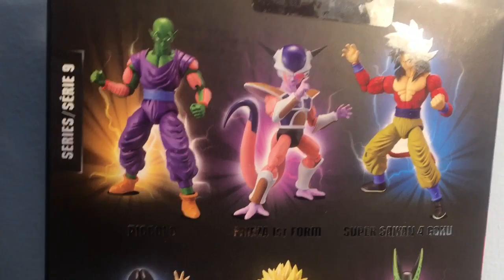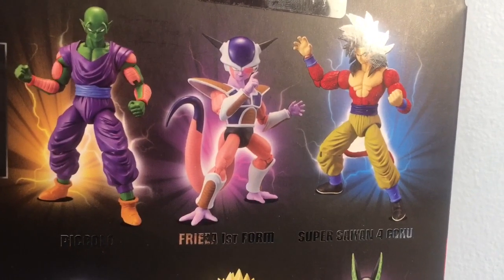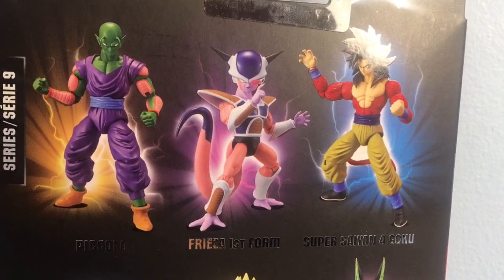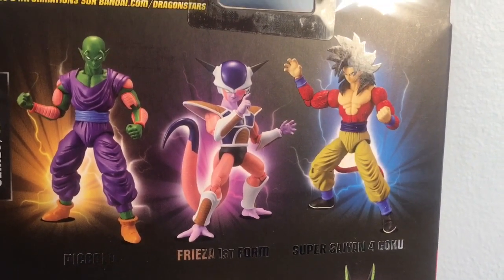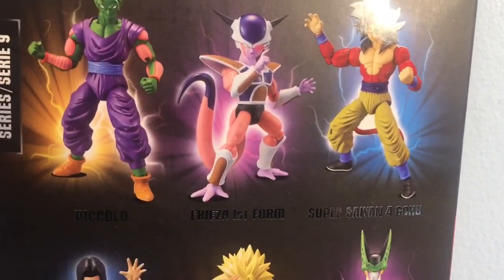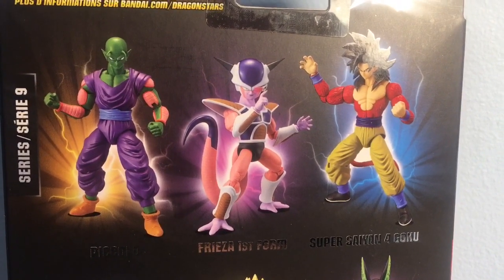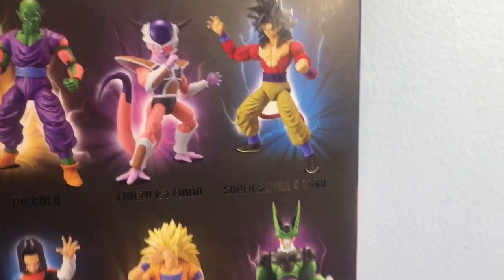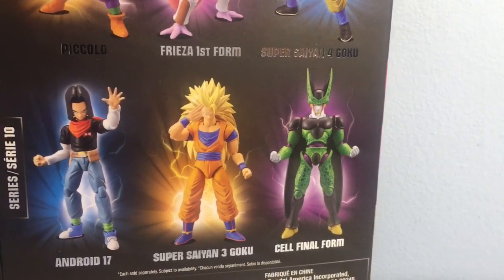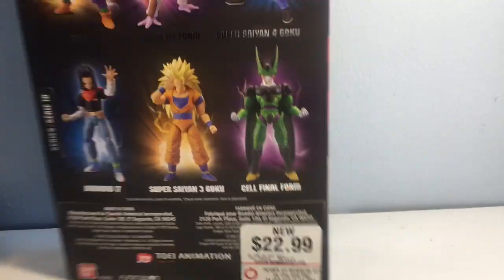At the GameStop I was at, they also had Piccolo — I skipped on him — and they had first form Frieza, which I did get, so look forward to a review and comparison on first form Frieza to see how he compares to the SH Figuarts versions. If you want that video out quick, hit that subscribe button. I also got the SSJ4 Goku, Final Form Cell, SSJ3 Goku, and Android 17, so it looks like that was the first wave, and this is the second wave that hasn't come out yet. Let's go ahead and crack him open.